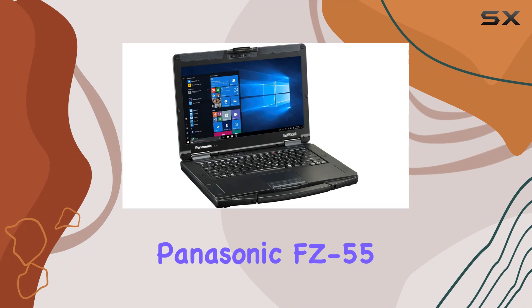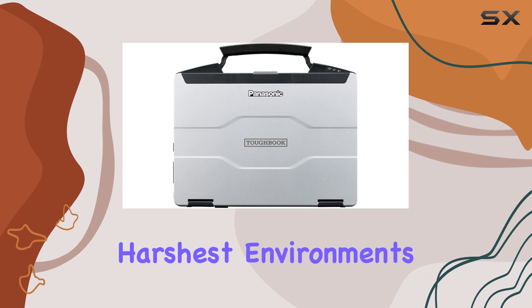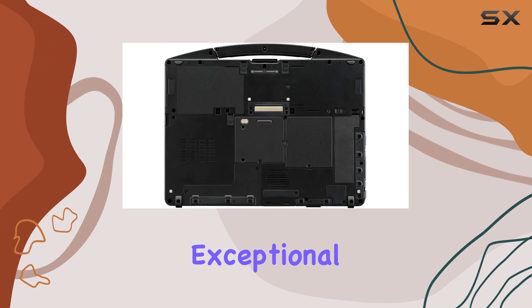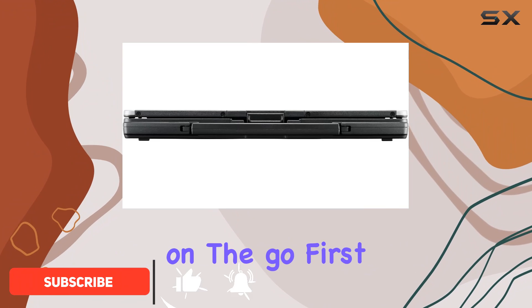Introducing the Toughbook Panasonic FC55, a rugged yet powerful laptop designed to withstand the harshest environments while delivering exceptional performance. Let's dive into what makes this laptop a top choice for professionals on the go.